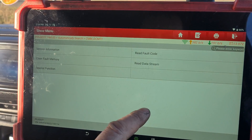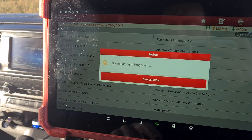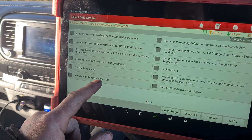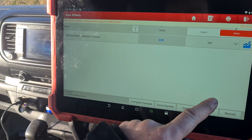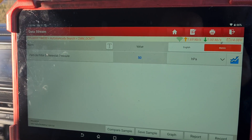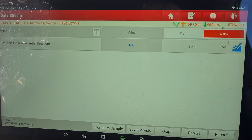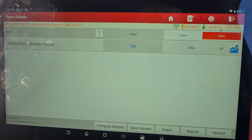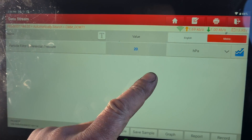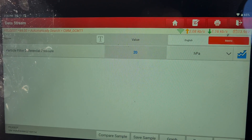If we go to Data Stream, Exhaust Line Information 2 on the Launch UK Eurotab 3 scan tool and look at the particle filter pressure: at idle it's around 19, dropping to 10, so fluctuating between 10 and 20 millibars. If we hold the revs up, we've got around 200 millibars at 3,000 rpm.